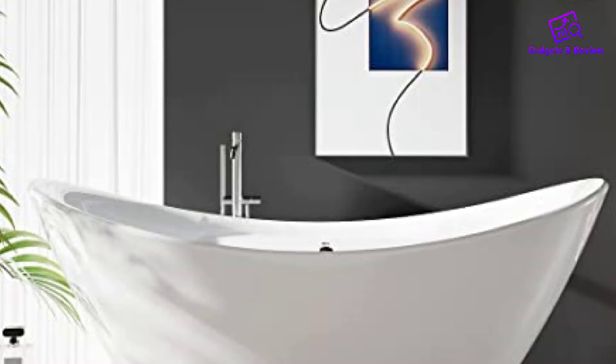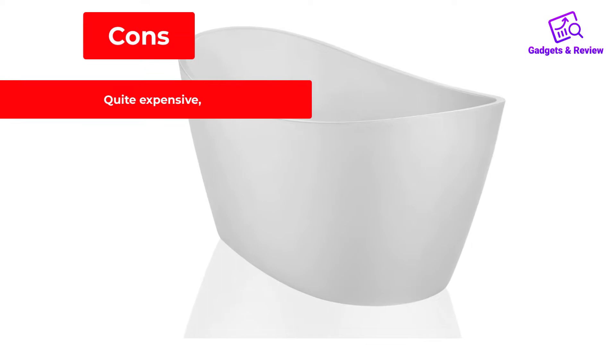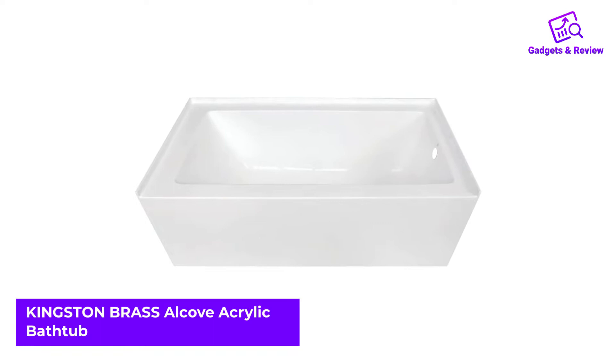Pros: Easy to clean, has a capacity of 58–11 gallons, has an antibacterial surface for fast cleaning. Cons: Quite expensive.